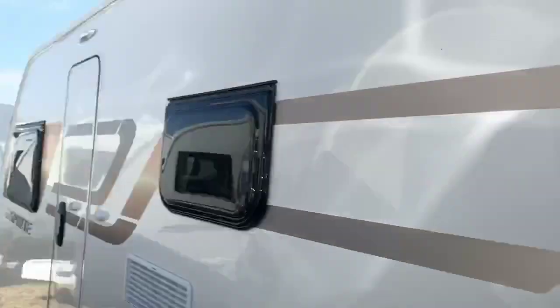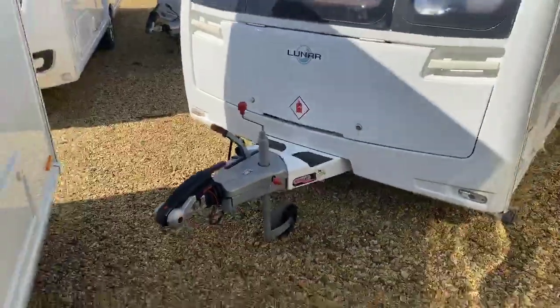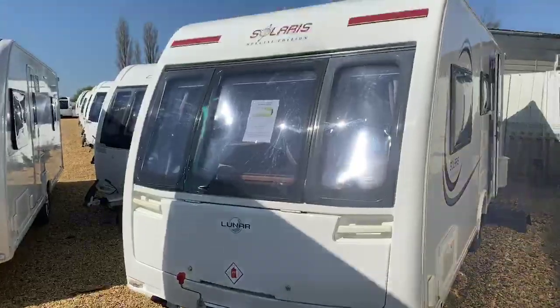What a fantastic bespoke caravan to us here at Grantham. The Solaris range is unique to us at Grantham, with some fantastic additional features above and beyond the standard Quasar model. Just taking this opportunity to walk you around the caravan to really show you exactly what it has to offer. So here is a good look at the Luna Solaris 524 2015.